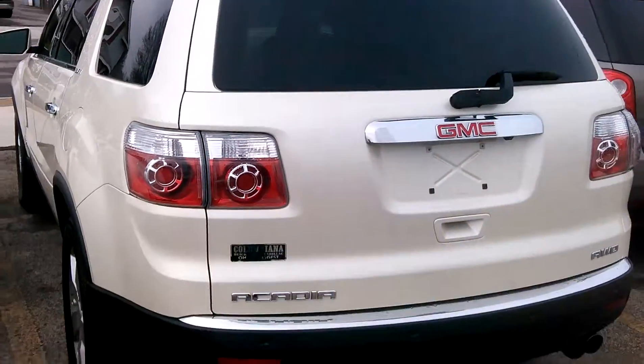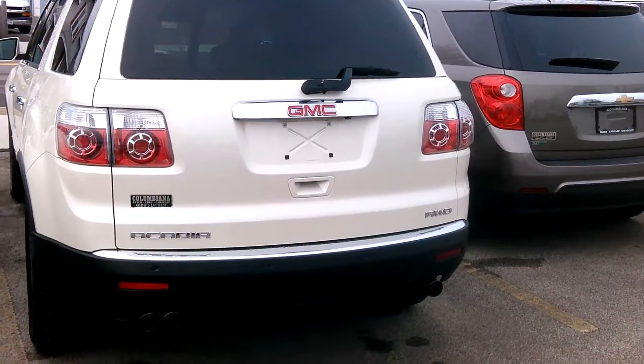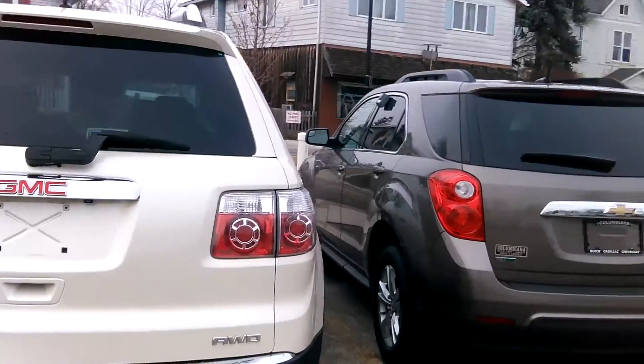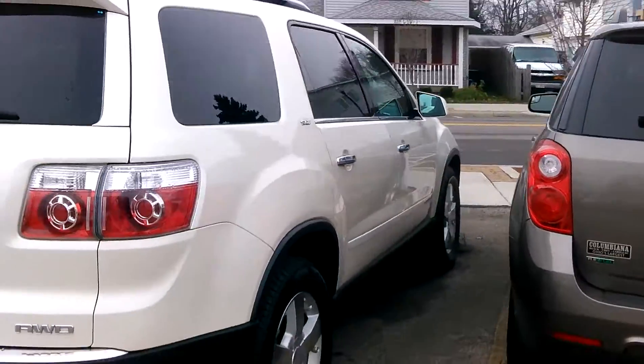So this is an SLT. It has the dual exhaust, it is all-wheel drive, backup camera — a lot of options.